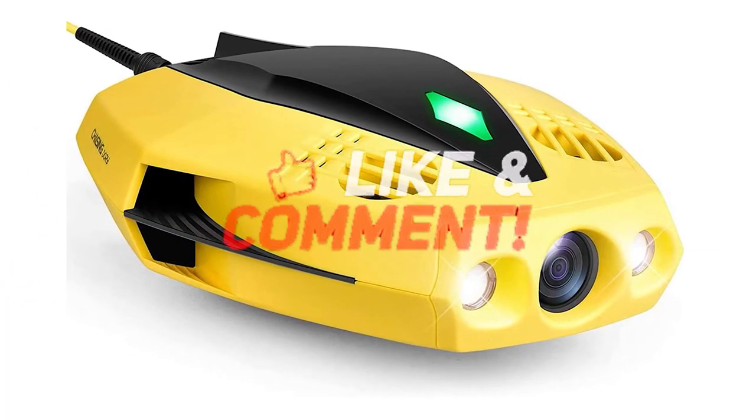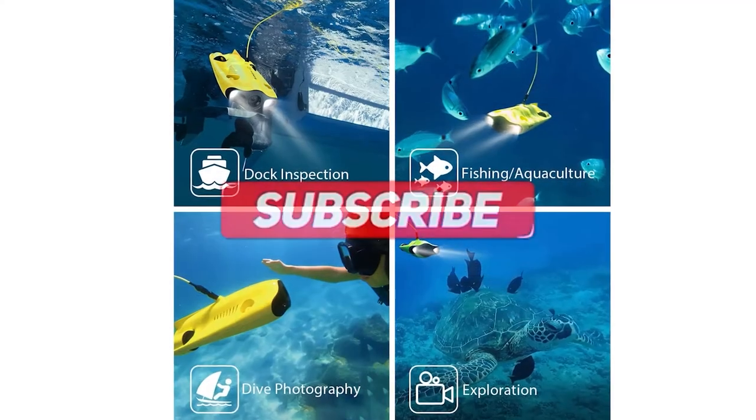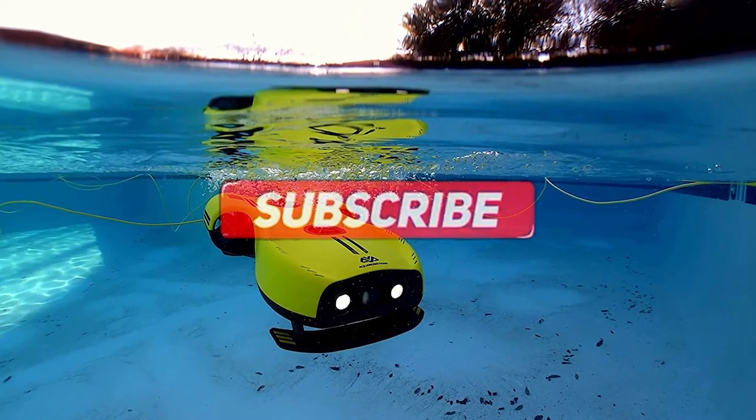If you liked this video and it helped you out in any way, please give the video a like and hit the subscribe button. Hope to see you guys in the next video. Until next time, I will see you later.